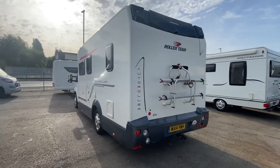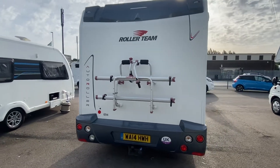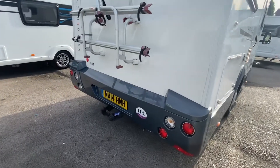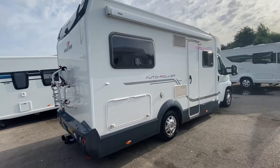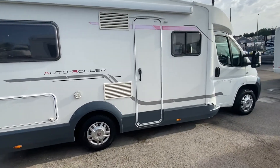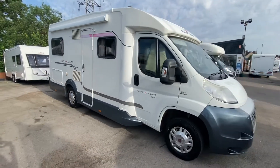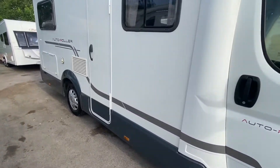So yes, this is a four berth, fixed bed, four seatbelts, with a cracking front lounge at the front — and believe it or not, some swivel chairs which I'll show you in a minute. It's also got fitted to this a detachable tow bar, two-bike carrier, and a full-size canopy. In a minute I'm going to jump inside and you're going to see why this is a lovely piece of kit. Without any further ado, let me show you one more from the side so you can see it in all its glory.